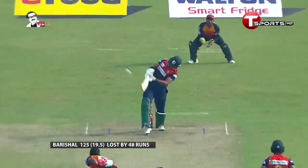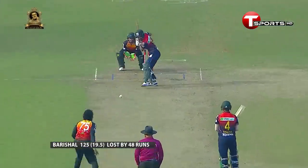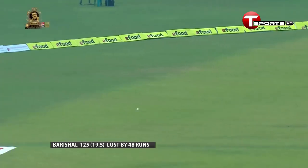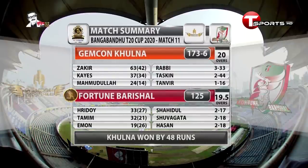We can divide the innings in two halves — one when Tamim was there, and one after he got out. After Tamim, there was nothing. We've seen some good shots, but those were not enough. In the end, Jemcon Khulna have won by 48 runs — a very, very convincing win here.